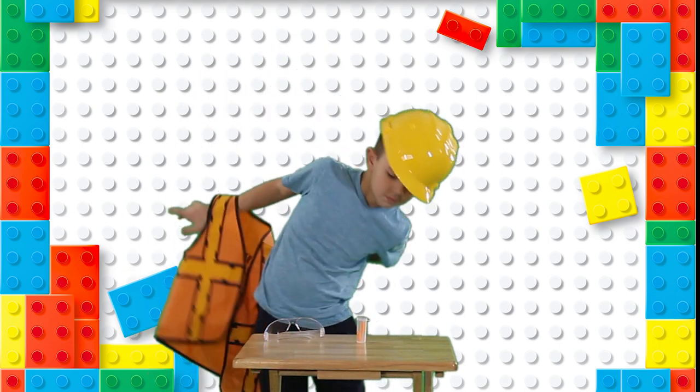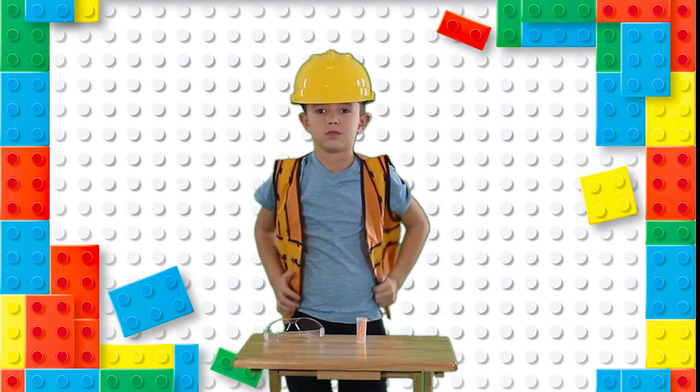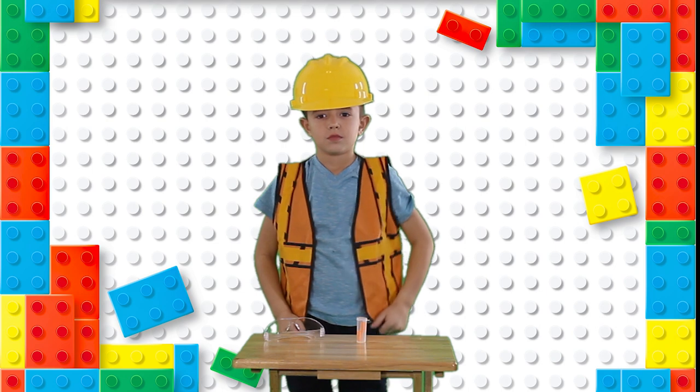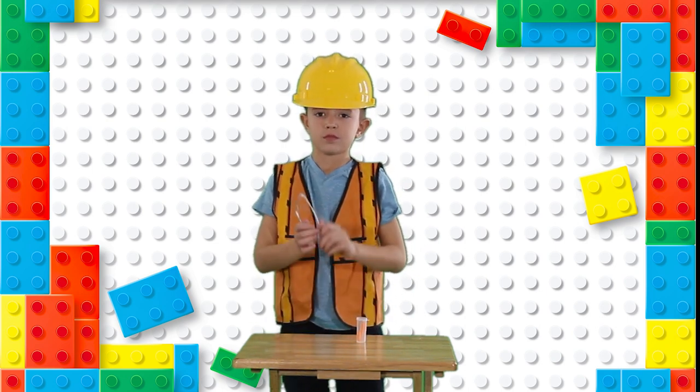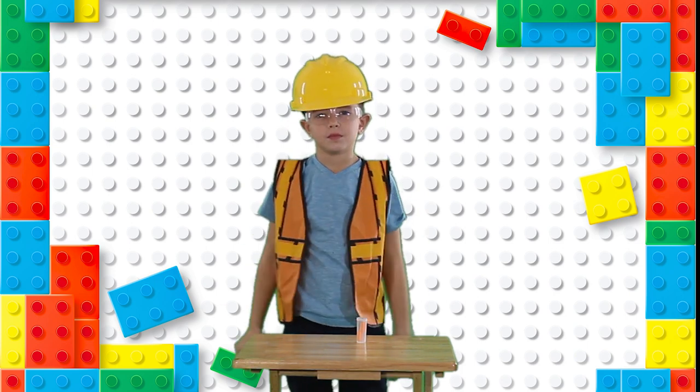A reflecting vest — when light shines on it, it will reflect and protect you and make you visible. Eyeglasses to protect your eyes and make sure nothing hurts your eyes.